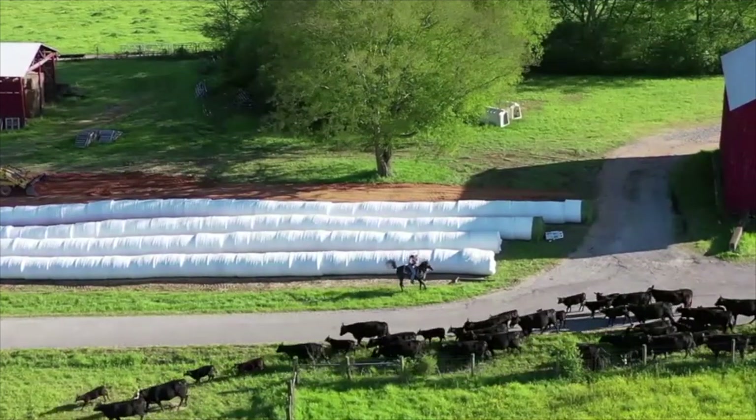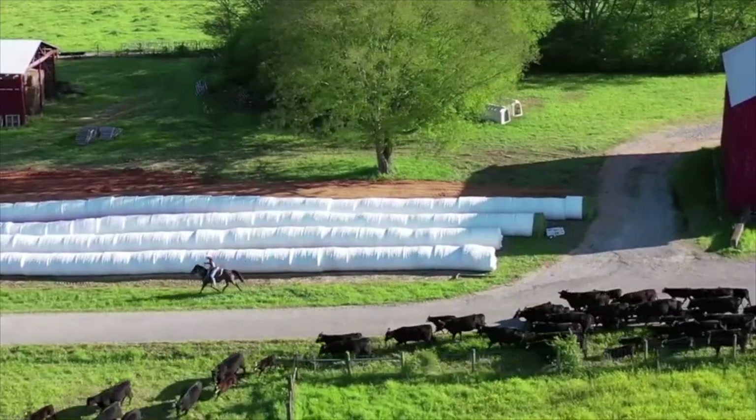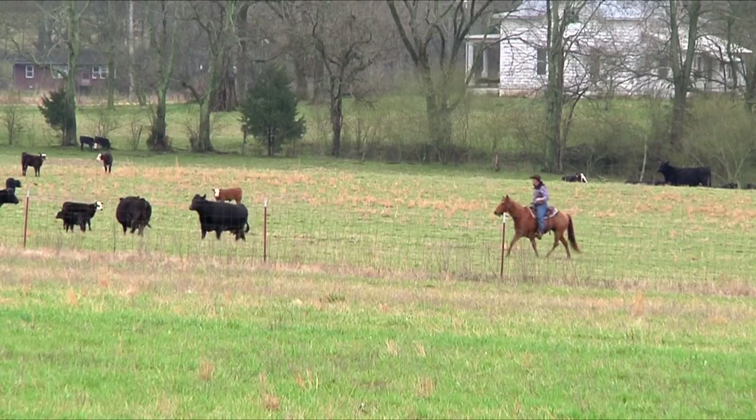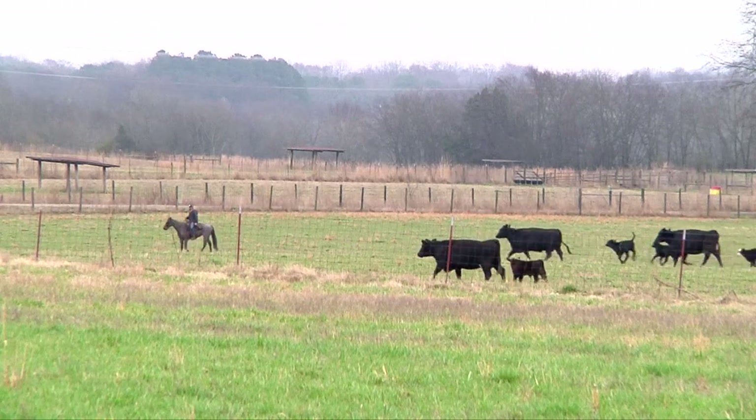Moving mama cows from one field to another, but no four-wheelers necessary for the task. Using good horse sense, it's done in the saddle. At UT's AgResearch Center in Spring Hill, the staff herds cattle on horseback.